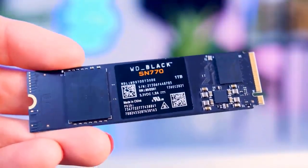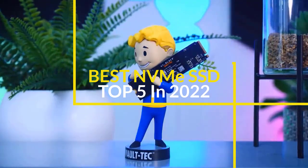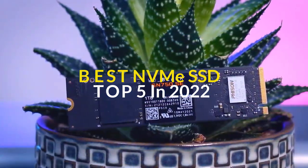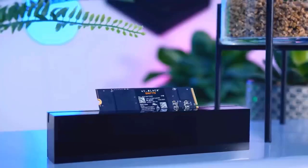Buying an NVMe SSD should be simple as long as your motherboard supports an M.2 slot. In this video we'll break down the top 5 best NVMe SSDs in 2022. The products mentioned in this video are in no exact order, so be sure to stay tuned till the end so you don't miss anything.